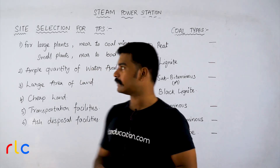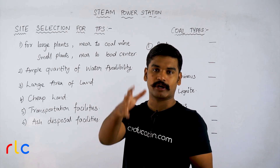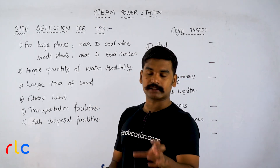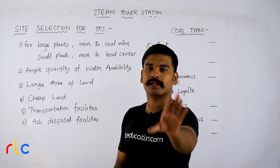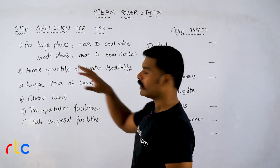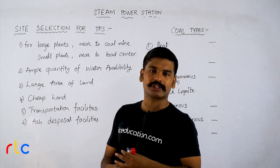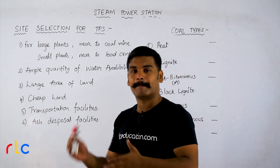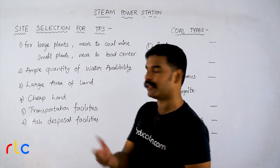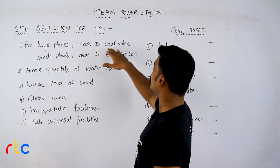The next concept is site selection for a thermal power station. If you are an entrepreneur wanting to start a thermal power station, you have to consider several factors. First, if your plant is a large commercial plant generating bulk energy, there will be a bulk fuel requirement — bulk coal requirement in India. So such a plant must be located near to a coal mine.